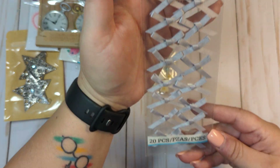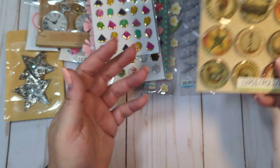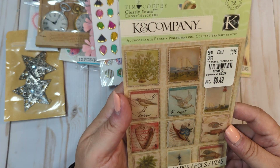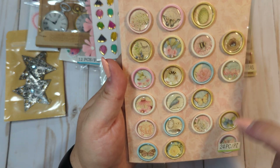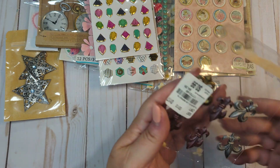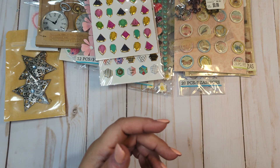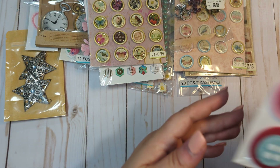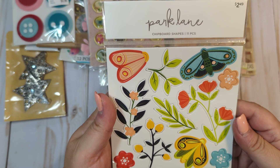All right, we have these little satin flower bows, these little embellishments — little epoxy stickers. You get these little ones; there's a few missing but mostly full. We have these little fleur-de-lis stickers — they are missing like one or two. We have these, these little stickers, these little chipboard shapes.